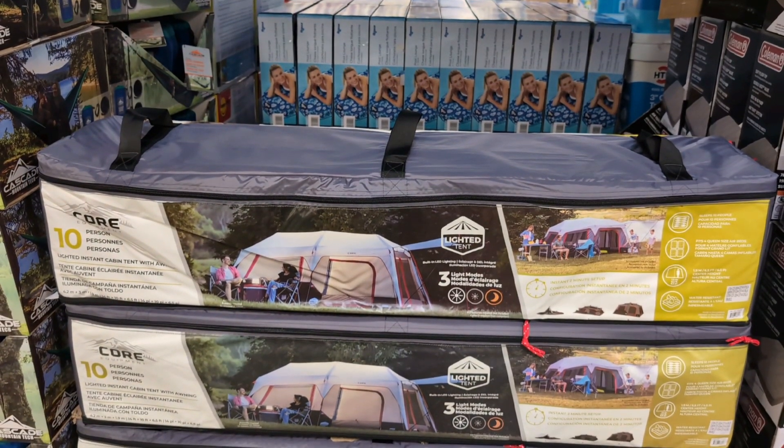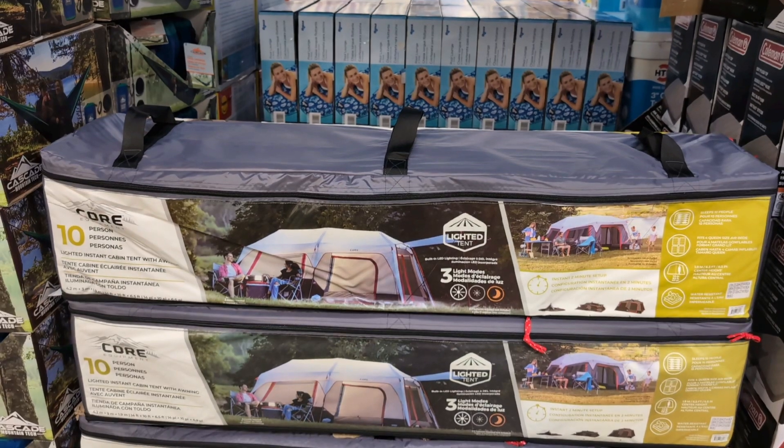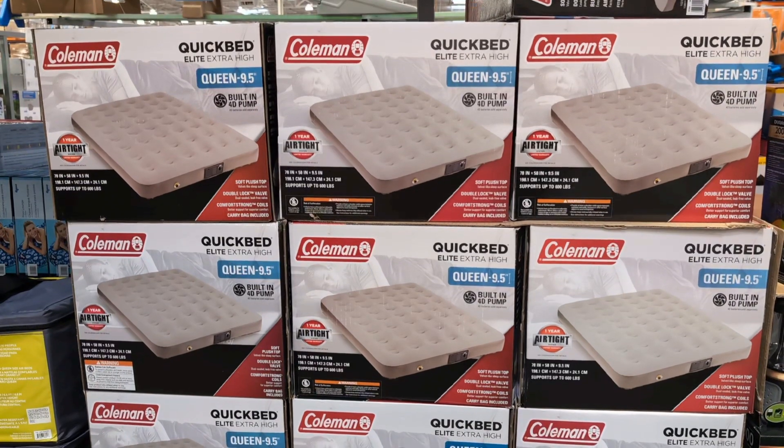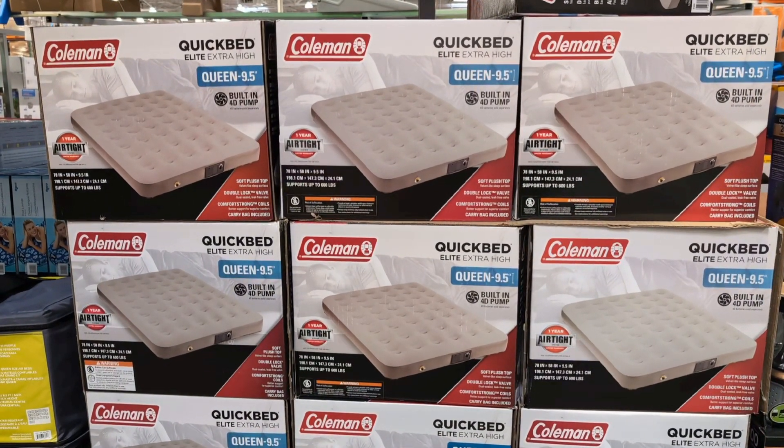Core top half fly lighted tent, $249.99. Queen air bed to put inside your tent, $39.99.